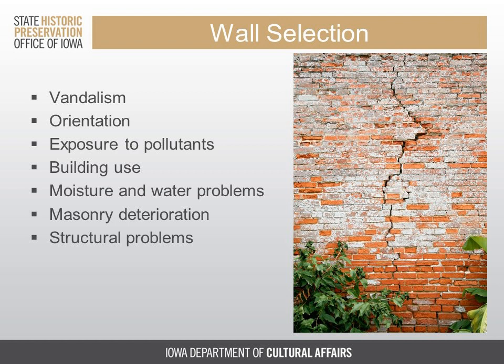Building use is another consideration. Is the building occupied? Commercial kitchens, industrial or manufacturing functions, or the more typical heating, air conditioning, bathrooms, and kitchens of residential occupancy can cause the wall to fluctuate in temperature and or humidity, which will affect how well the paint adheres to the wall.